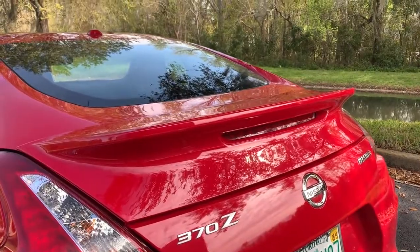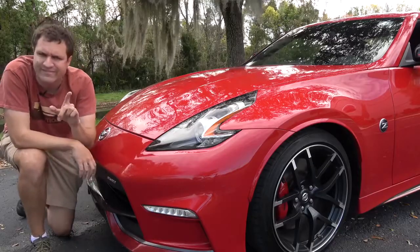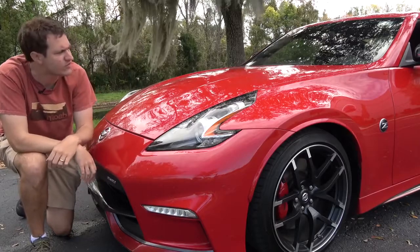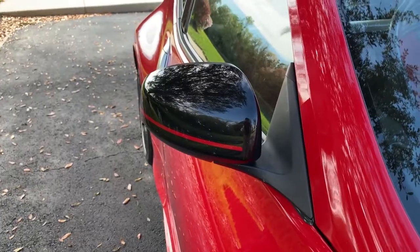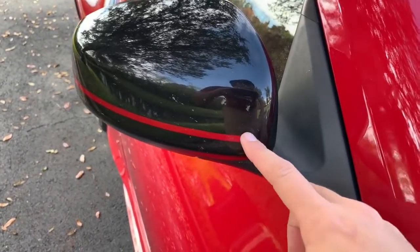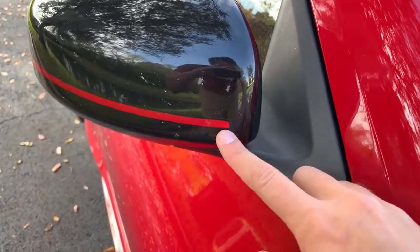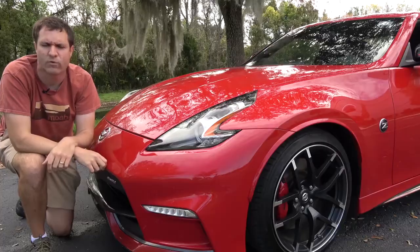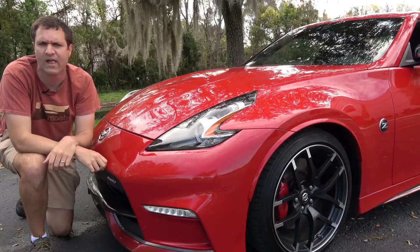None of those items, however, are my favorite Nismo upgrade. Instead, my favorite is on the mirrors — there's a little red stripe decal that you can actually just peel off. That's unique to the Nismo cars, letting you know that someone is a true Nismo driver with the red mirror stripe decal.